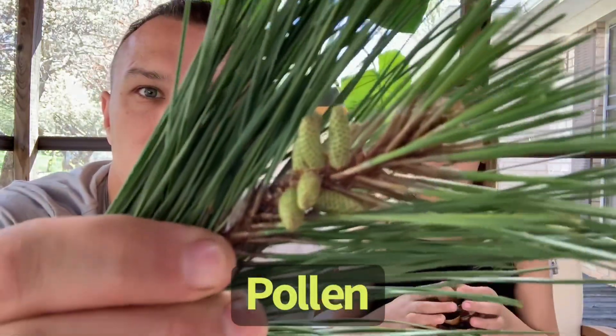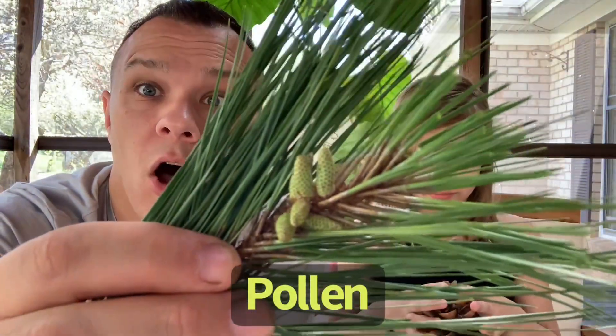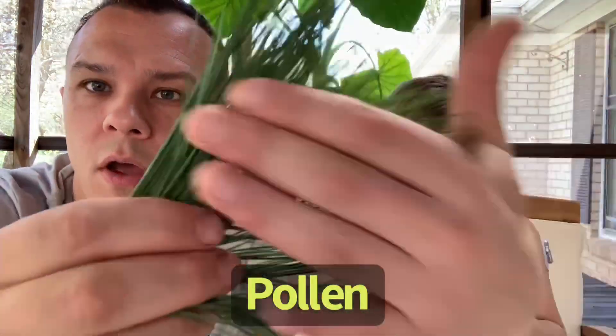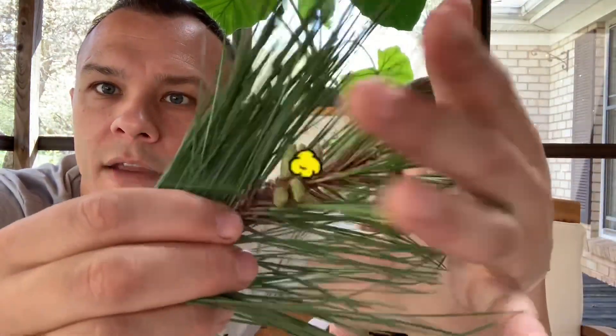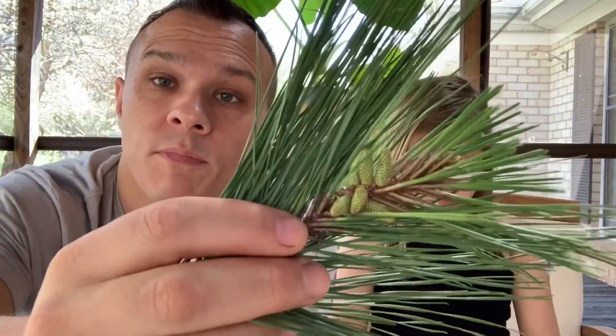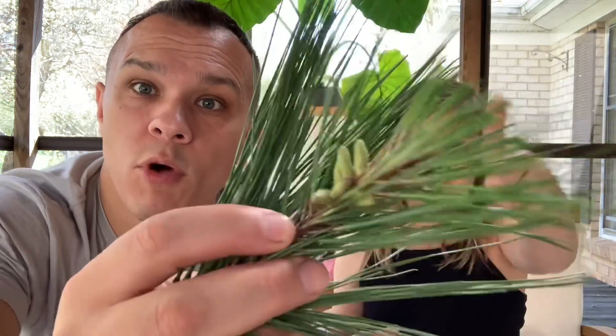You've probably never noticed boy cones before — that's because they're really small. Boy cones are much smaller and they look like this. They have pollen inside of them. In fact, if we hit these boy cones, they release pollen — you can see that dust. You've probably seen pollen on your car or on the roof of your house. So the pollen is released from the boy pine cones.